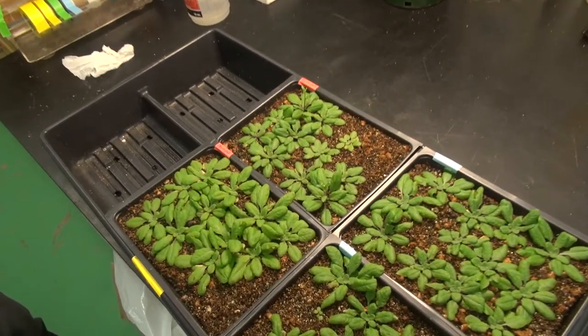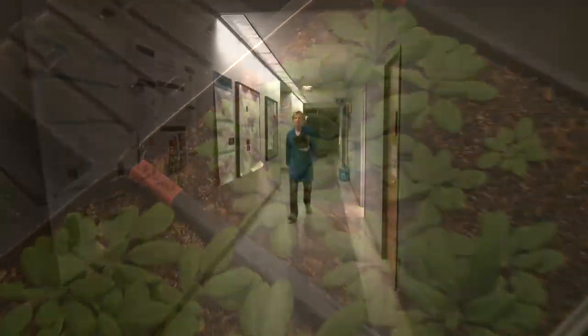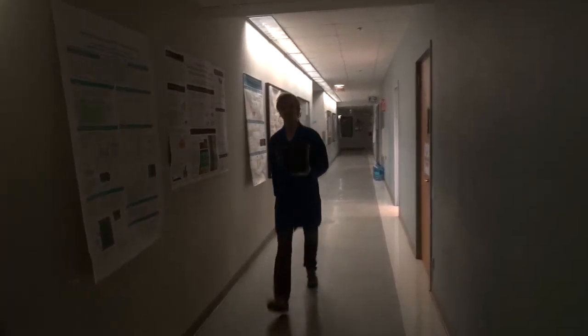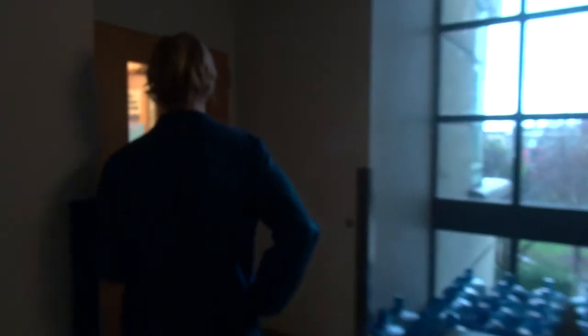I work with the model plant system Arabidopsis, and so this just looks like a very common weed, but it's a really effective model system because it's small, it's great for doing genetic studies, we can grow them really quickly, and it's also really closely related to a lot of our agricultural plants and crops that we use in the fields.